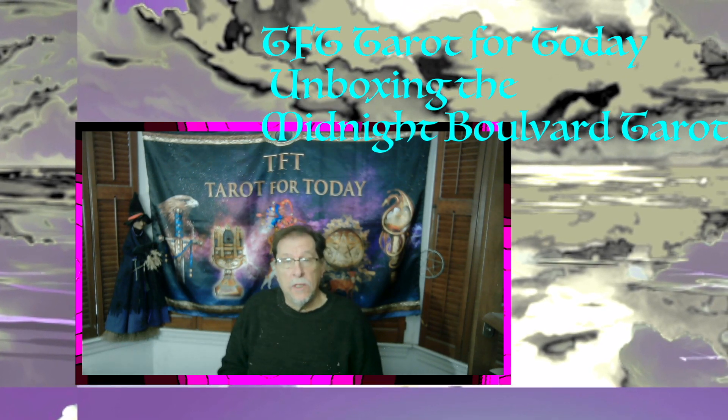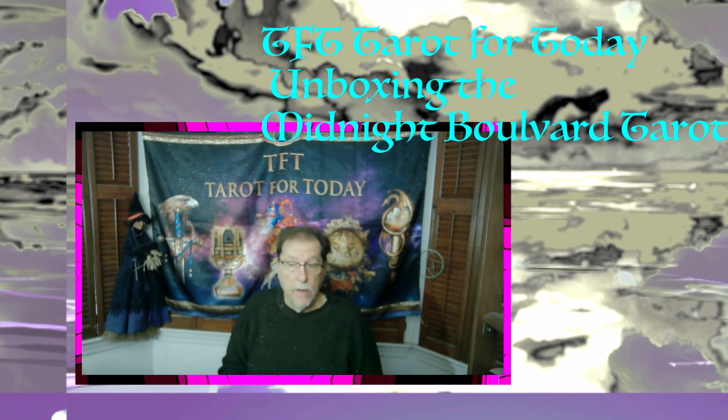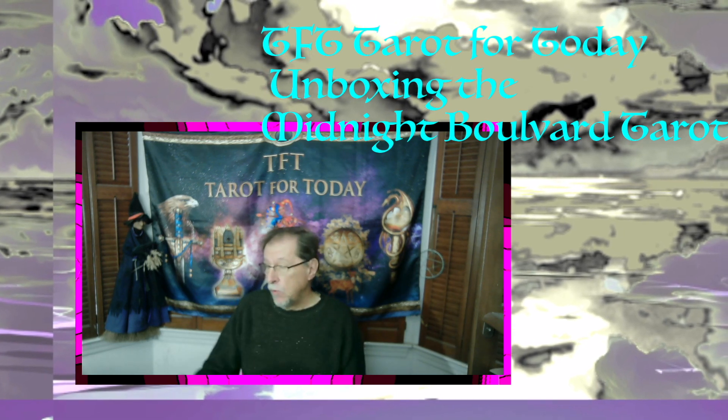Hi everybody. Welcome to TFT Tarot for today. Divine Dabbling with Oberon Banshee. This is me, Oberon, and I'm doing a little dabbling today with the new tarot.